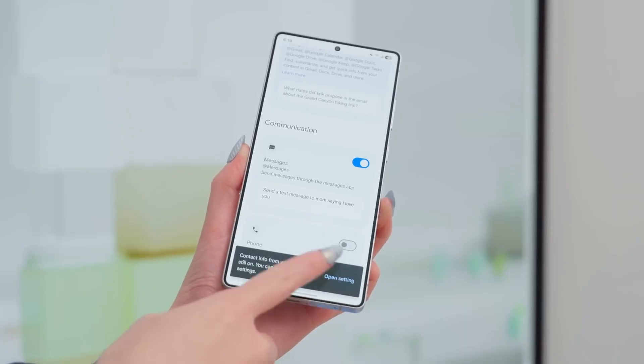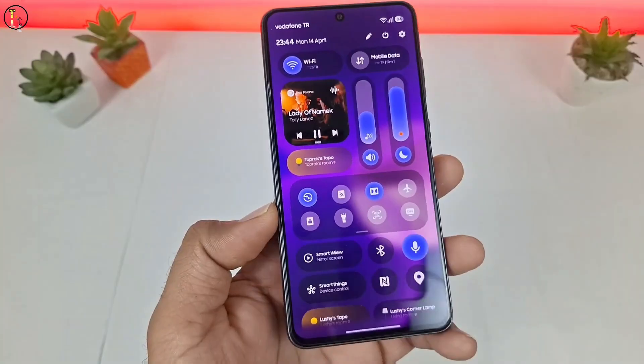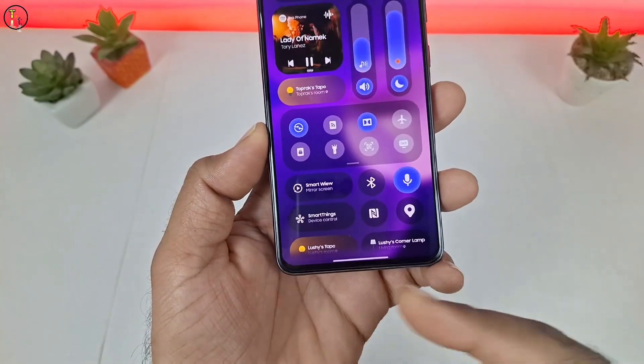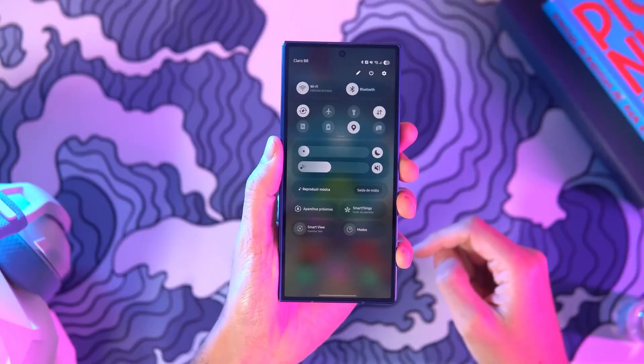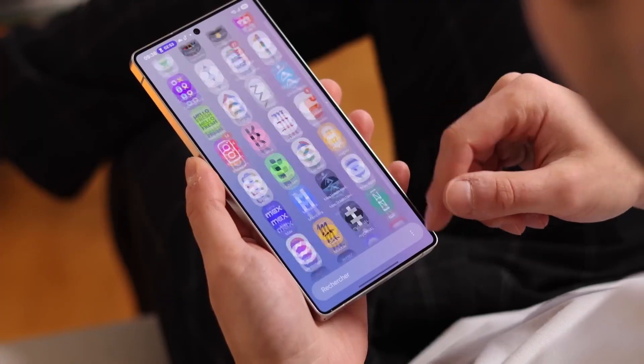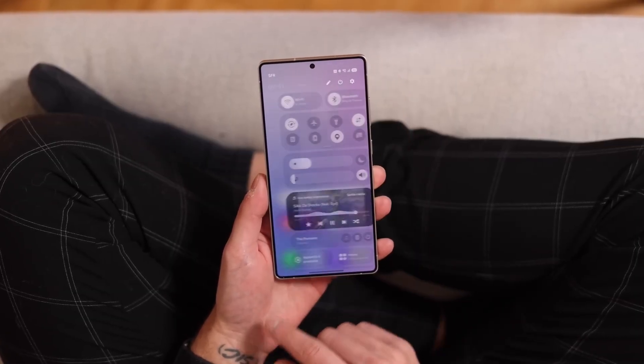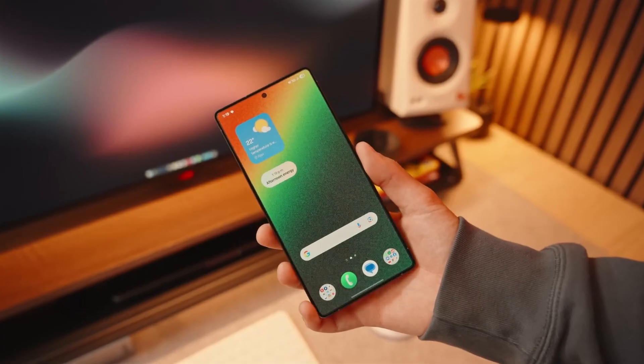One of the most striking upgrades is the adaptive clock, now redesigned to blend seamlessly with any wallpaper. Whether you've got a neon skyline, your favorite pet, or minimalist artwork as your background, the clock automatically adjusts its color, shadow, and glow to match your wallpaper perfectly. It reacts dynamically, giving your lock screen a living, breathing aesthetic that feels fresh every time you look at it.